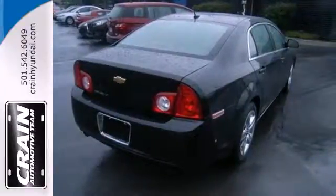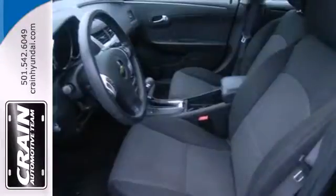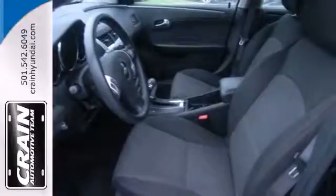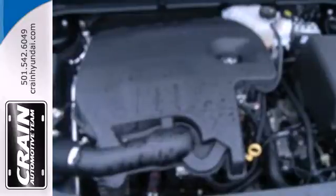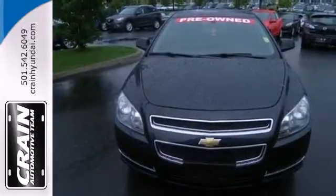With the perfect blend of family-friendly features, superb performance, stellar safety ratings, and excellent fuel economy, the Malibu is a top choice in its class, second to none. Come on in today and see it for yourself.